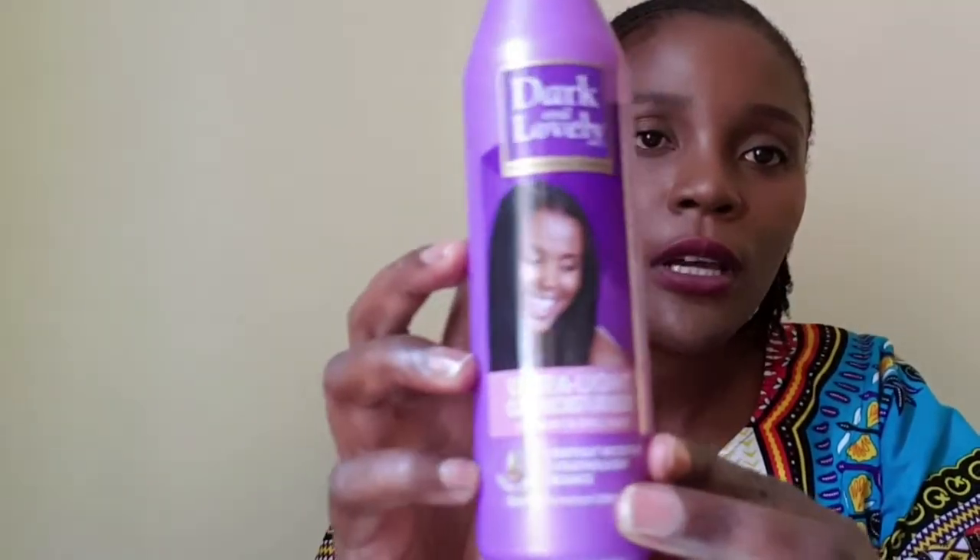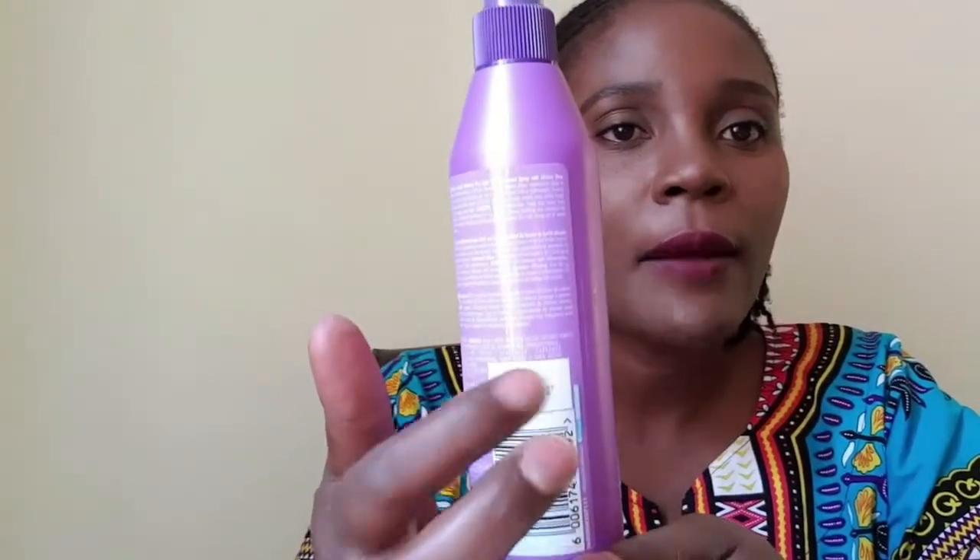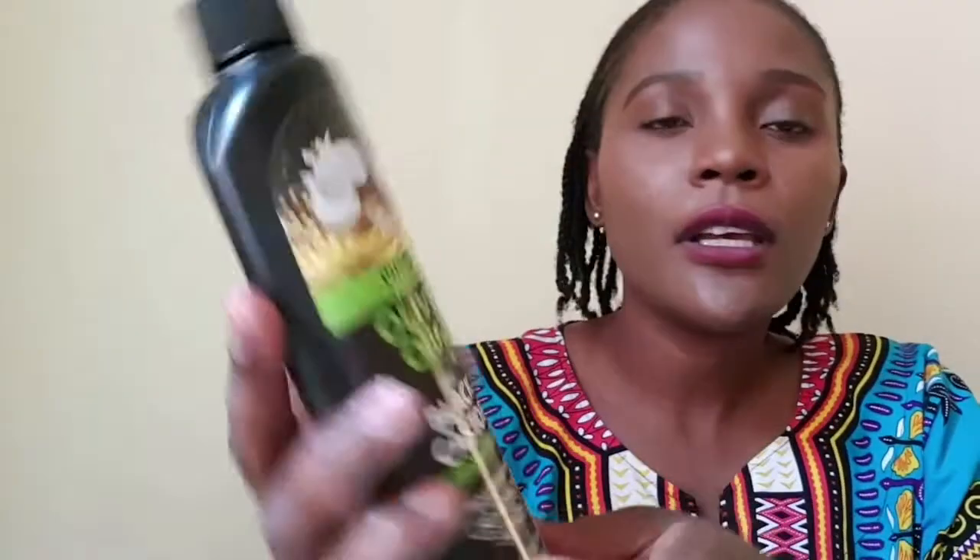As you can see I have some cornrows and some twists at the back. Some of you have been asking what I'm using, so this is it. It's Dark and Lovely — it's a light oil moisturizer. When getting a moisturizing spray, the first ingredient should be aqua or water. The other one I'm using is an olive oil black castor oil — it detangles, conditions and moisturizes for braids, protective, and natural hairstyles.